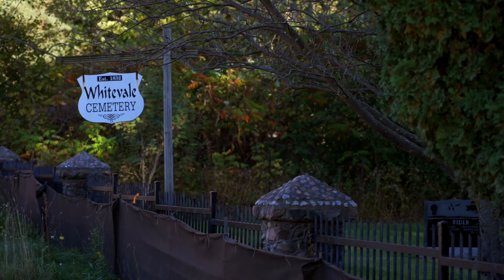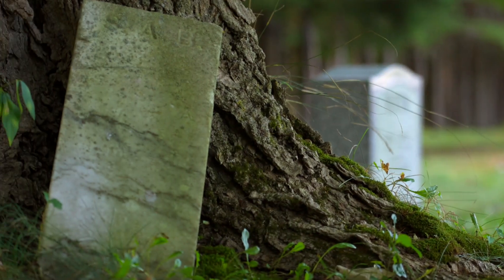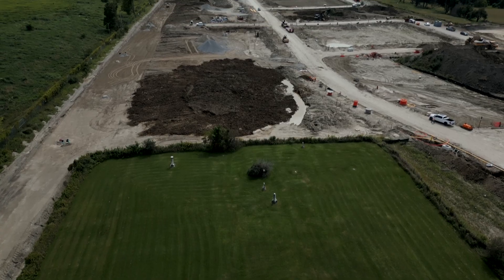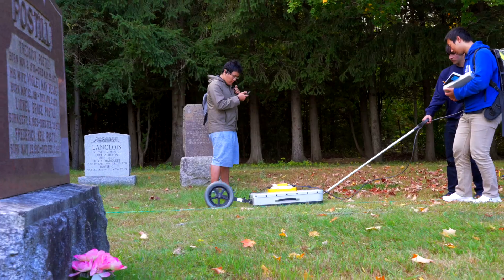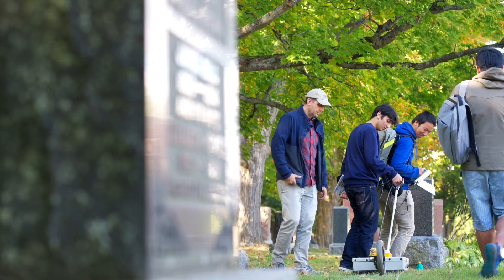These small historical sites where people are still buried are now primed for development. It's important to protect these sites where we found the unmarked burials. There are endless projects to do just within 15 minutes of Scarborough campus.